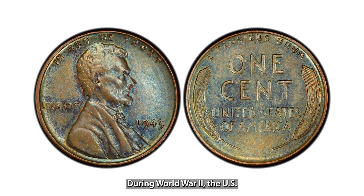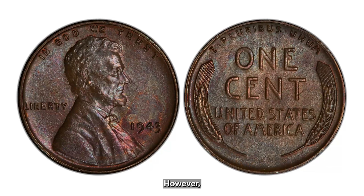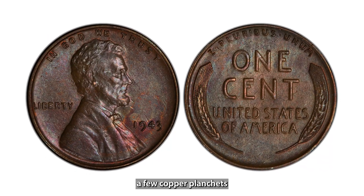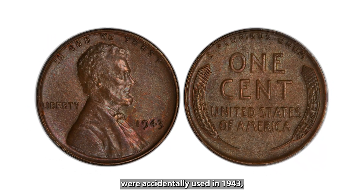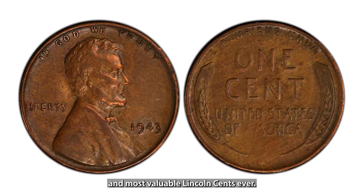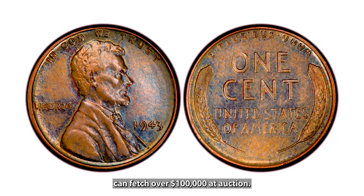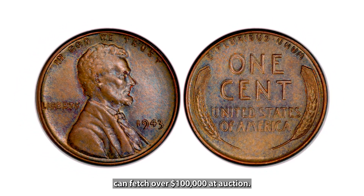During World War II, the U.S. Mint switched to steel for pennies to conserve copper. However, a few copper planchets were accidentally used in 1943, resulting in one of the rarest and most valuable Lincoln cents ever. These elusive coins can fetch over $100,000 at auction.